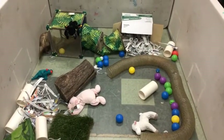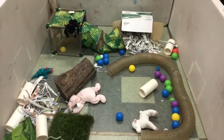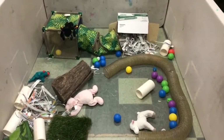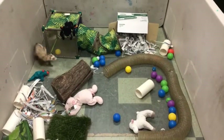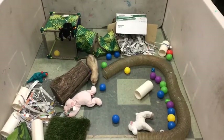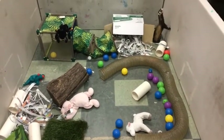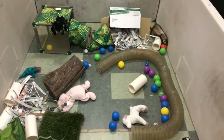We think ferrets first came to the United States on ships. Many different animals have made that journey, and it makes sense ferrets would as well because they are good at hunting — remember, their name means "stinky mouse thief." Not only were they good at hunting rabbits, but they were great at hunting mice and rats. Sailors would actually bring them on board on purpose to help cut down the population of rodents that could spread disease and eat their supplies.